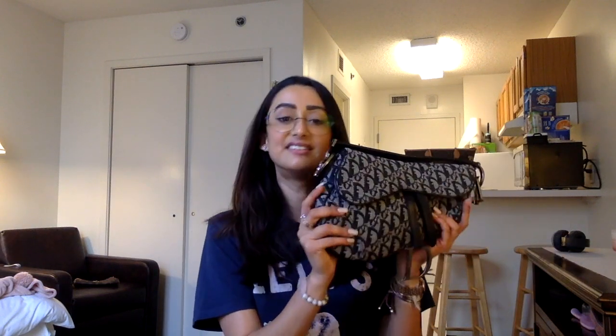And I absolutely love it. I thought it was going to be quite an awkward handbag just based on the shape and everything, but it's fit everything and it's actually allowed me to downsize in a really nice way.